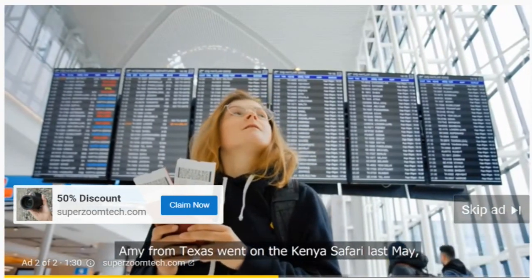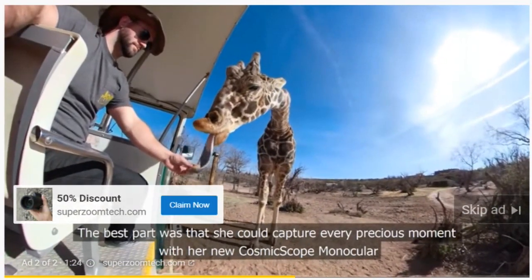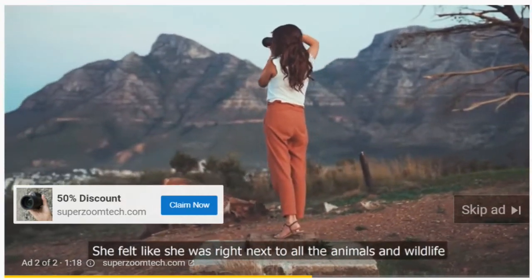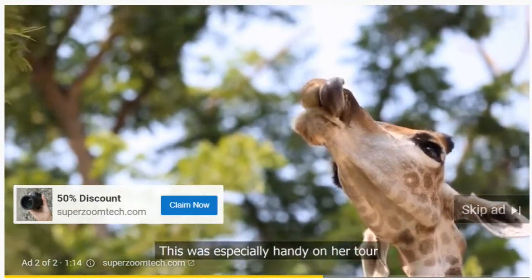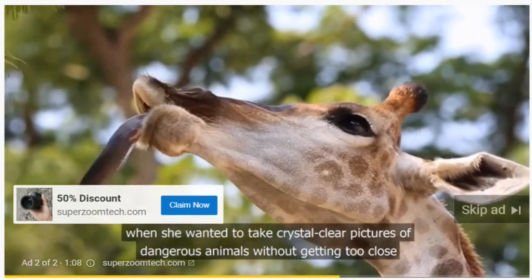Amy from Texas went on a Kenya Safari last May and had an epic trip. The best part was that she could capture every precious moment with her new Cosmic Scope monocular. She felt like she was right next to the animals and wildlife — especially handy when she wanted to take crystal clear pictures of dangerous animals without getting too close.